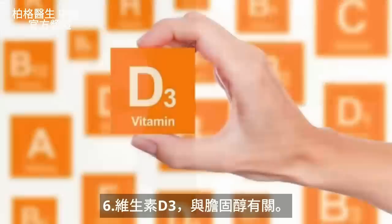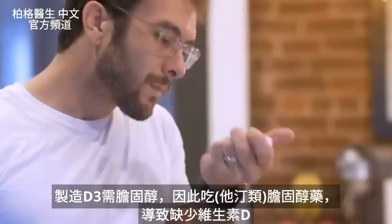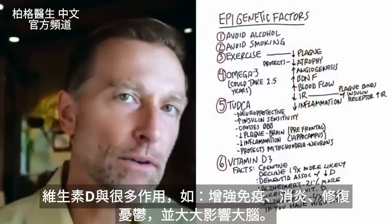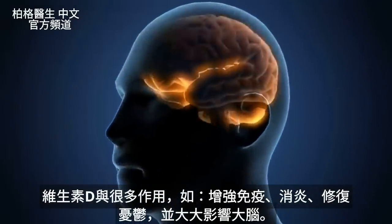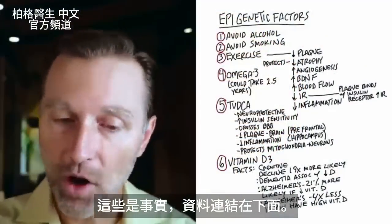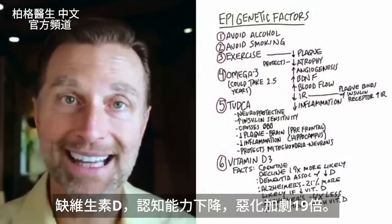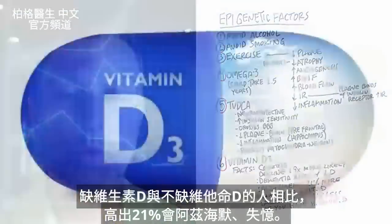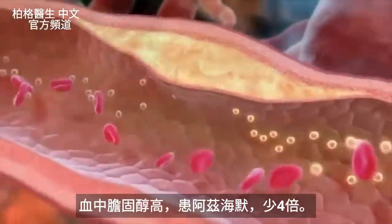The last remedy I'm going to recommend is vitamin D3. This also relates to cholesterol because in order to make vitamin D3, you need cholesterol. This is why people who take statins end up with a low vitamin D situation. Vitamin D is intimately involved with so many different things — the immune system, pain, depression — but it also has a huge effect on the brain. Your cognitive decline is increased by a factor of 19-fold when you are deficient in vitamin D. Dementia is associated with vitamin D deficiency. You're 21% more likely to get Alzheimer's than if you had normal vitamin D levels. You're four times less likely to develop Alzheimer's if you have high levels of cholesterol in your blood.